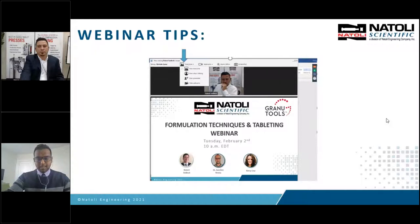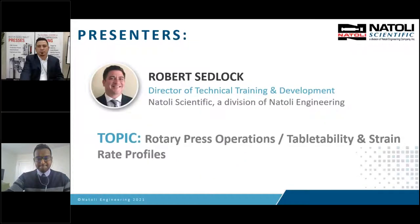I would like to hand this over to Robert Sedlock, the director of Natoli Scientific. He is a leading expert in the tablet compression industry with over 20 years of experience and has authored numerous technical papers for Pharmaceutical Technology, the American Association of Pharmaceutical Scientists, and peer-reviewed journals. Mr. Sedlock is responsible for solid dosage, customer support, training seminars, contract compression services, and continuous research in collaboration with many universities worldwide.